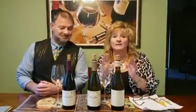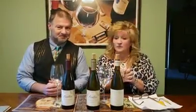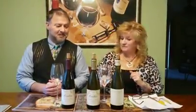Greetings and welcome to a mini episode of Wining Away with Corey and Ray. I'm Ray, and to my left is Corey. Today we're going to talk about a couple of wines that we've been given so that we can share with you.